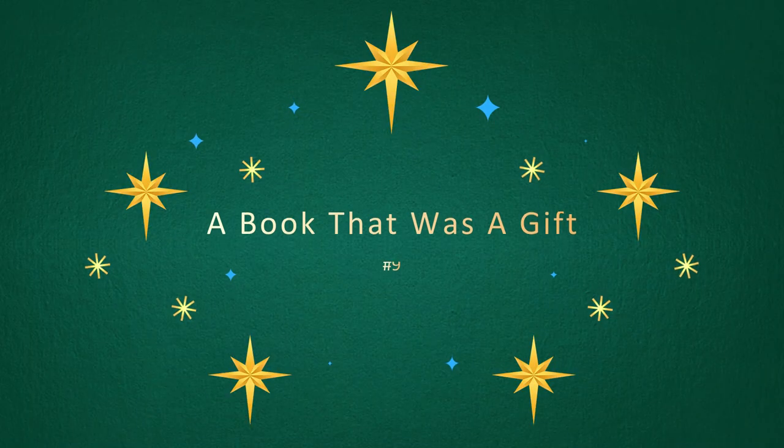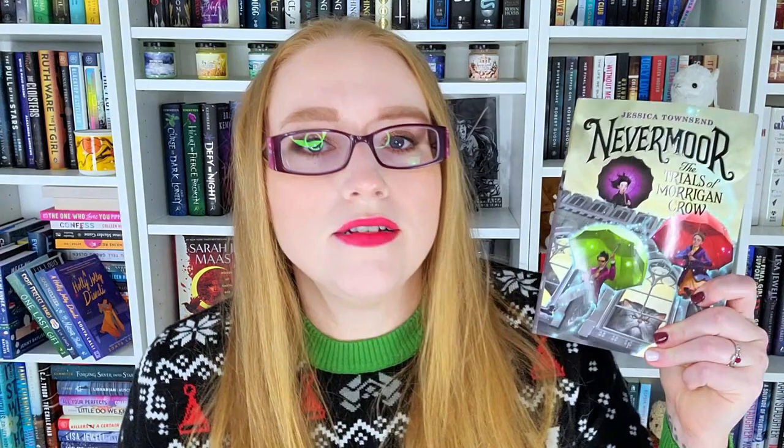Challenge number nine is a book that was a gift. Nevermoor: The Trials of Morrigan Crow by Jessica Townsend. I'm part of a monthly Facebook gifting group and this was what was sent to me — I believe it was November. So I'm gonna go ahead and count this.